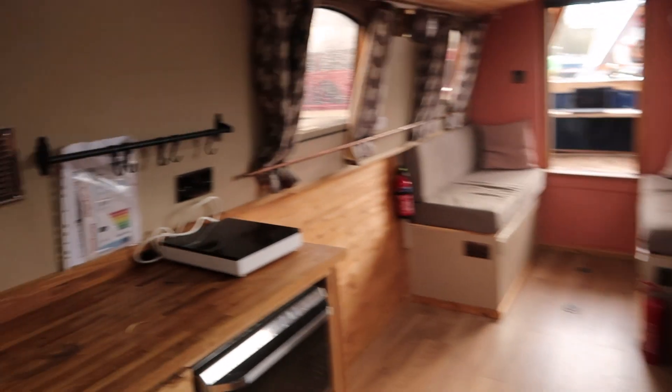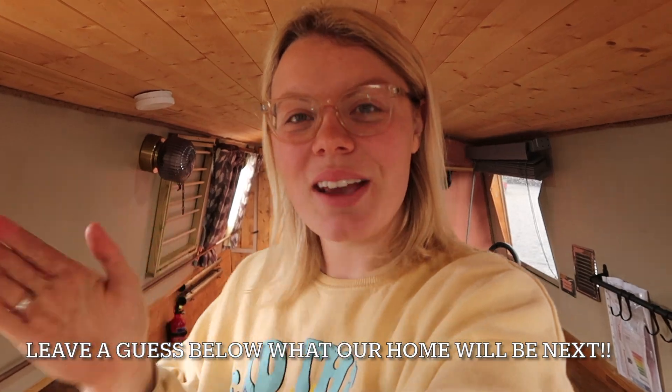But yeah, this is goodbye for now. We absolutely loved living here, and we can't wait to show you what our next adventure is, but stay tuned. Bye for now.